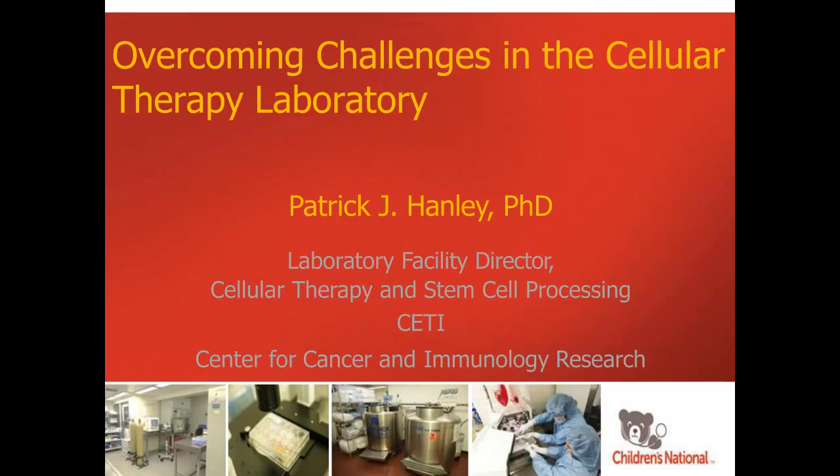Hello. We're glad you've joined us for this live webinar, Overcoming Challenges in the Cellular Therapy Laboratory. I am Judy O'Rourke of LabRoots, and I'll be moderating this session. Today's educational web seminar is presented by LabRoots, the leading scientific social networking website and provider of virtual events and webinars, advancing scientific collaboration and learning.